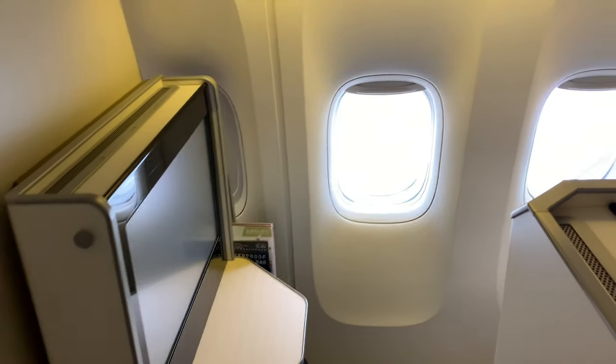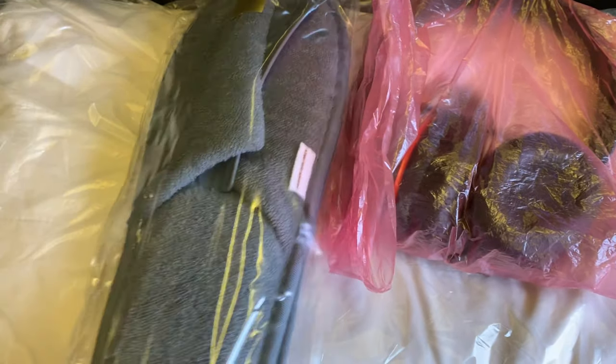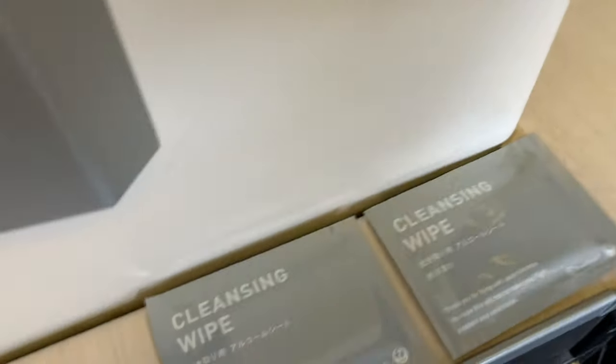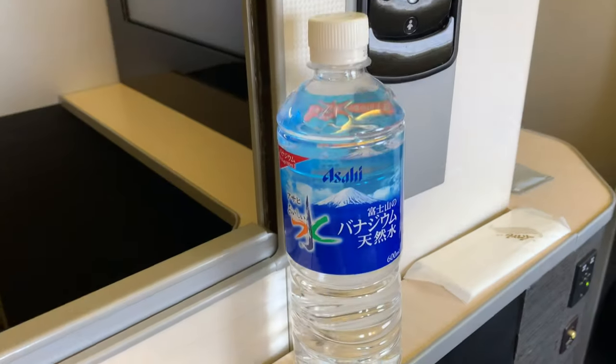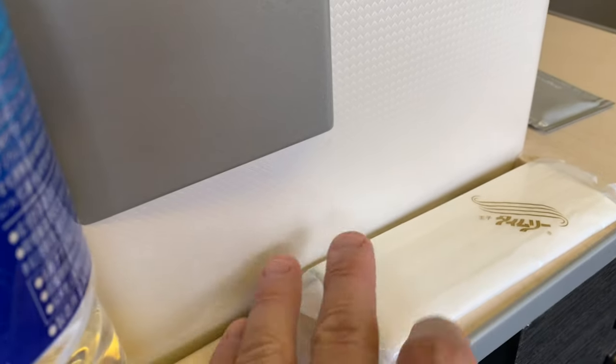I like this suite because it provides lots of privacy and has several windows to look out of. Waiting at the seat were pillow, blankets, slippers, and headphones, as well as two cleansing wipes. The flight attendant offered me a moist towelette, which replaced the hot towels, and a bottle of water, but otherwise no pre-departure drink.